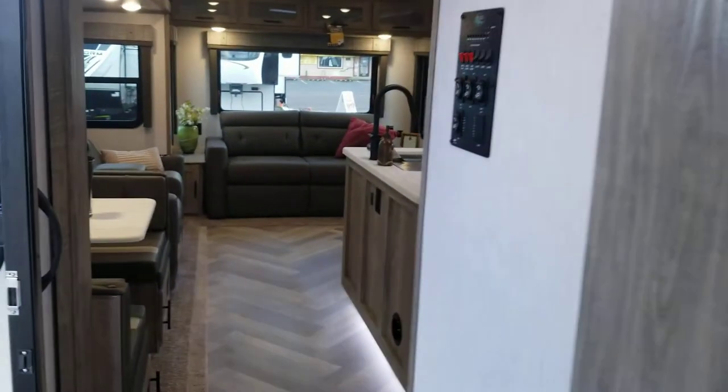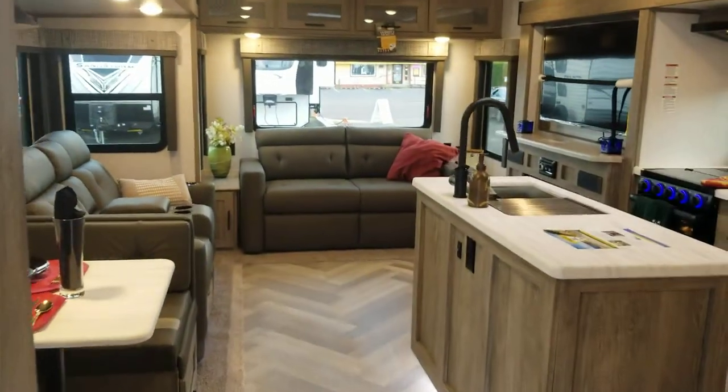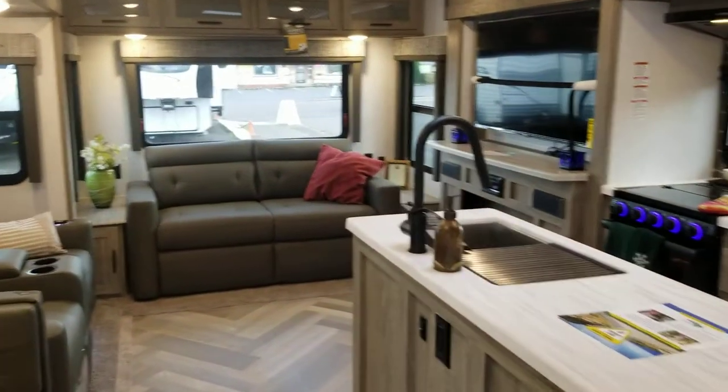Nice wardrobe closet in here. So come down and check it out. It's on our lot at 333 Southeast 82nd, or online at familyfunrv.net.